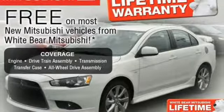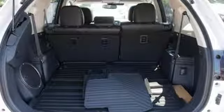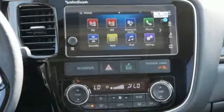V6 engine, express open and close sliding and tilting sunroof, electronic shift on the fly, and automatic transmission.